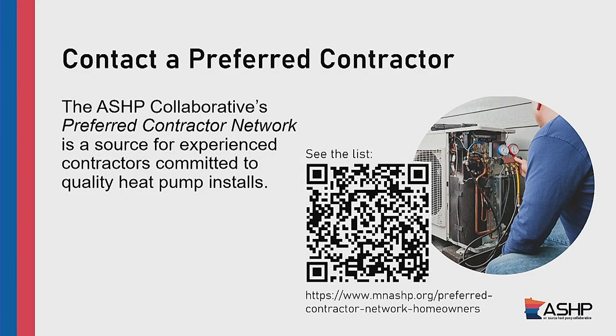The home energy squad visit is a good first step for getting to know more about your home as a system, seeing what opportunities are available, and it also helps get you connected with programs that make it easier — the process of finding a contractor easier, the process of accessing different resources easier. It helps move that pipeline along. We also recommend taking a look at our preferred contractor network. HVAC contractors who are interested in heat pump technology, complete our training courses, supply documentation and licensure, can join the preferred contractor network. This is a really good place to get a few quotes from if you're considering a heat pump system for your house.